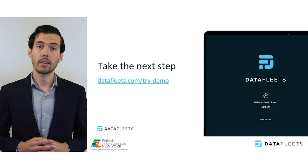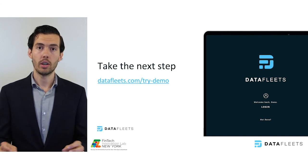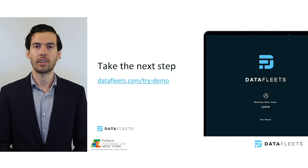Once again, we're DataFleets, and we privately and securely unify all of your data for analytics. Thank you.